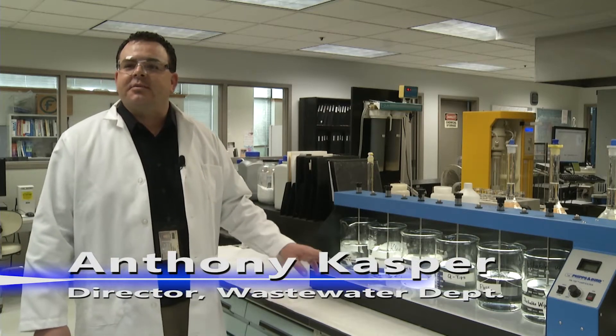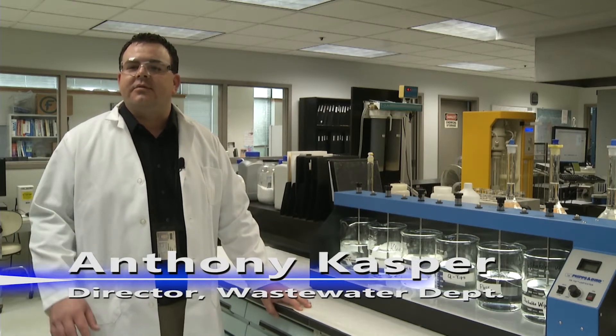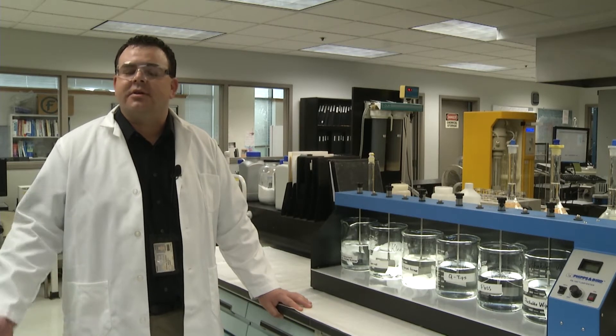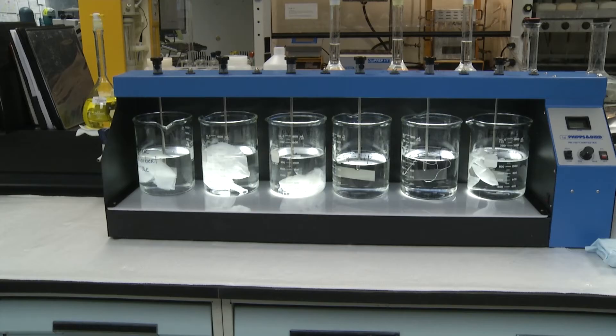Today we're going to be looking at the solubility and dissolvability of a variety of products that often find their ways into the wastewater collection system, and demonstrate how some of these products can negatively impact the operation of the system, possibly leading to blockages which can interrupt service or even lead to wastewater overflows.